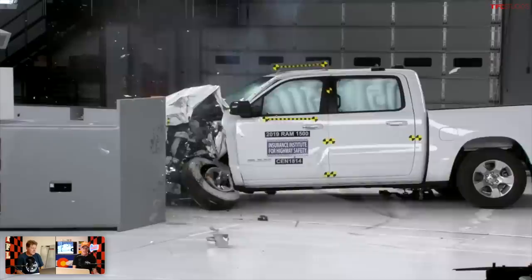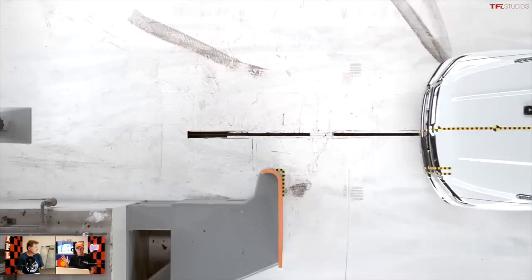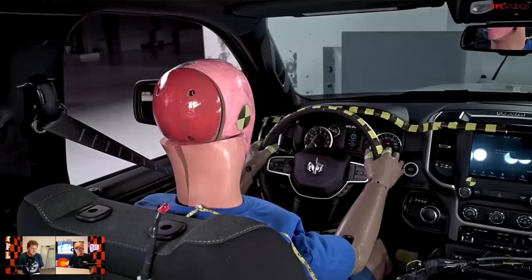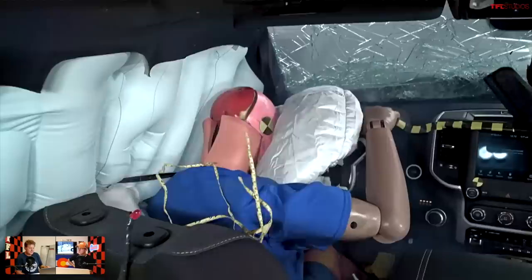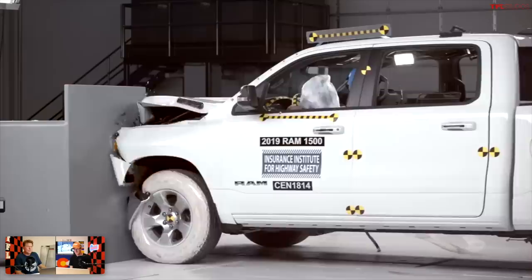Number one is the Ram 1500 — the only truck to get a top safety pick rating by the IIHS. It's good on all crash tests with solid ratings on frontal crash prevention systems when fitted with optional safety packages. Headlights are good on some trims, including Laramie, Longhorn, Limited, and TRX, while other trims get marginal headlights — and it was the headlights that kept it from the top safety pick plus. It's a shame that the best headlights are only in the expensive trims; safety equipment shouldn't be something you pay extra for — it should be standard across every model.